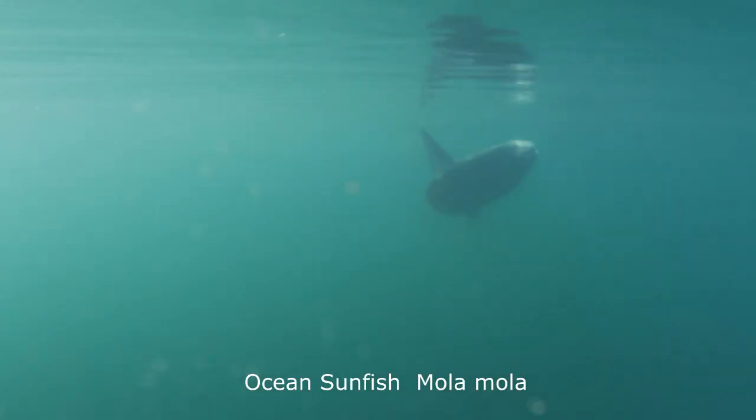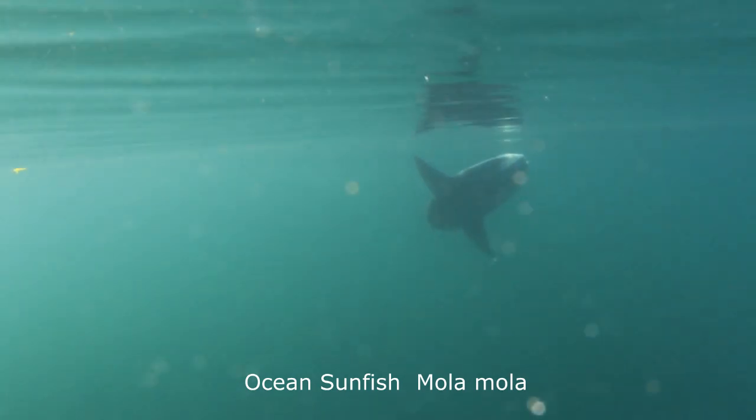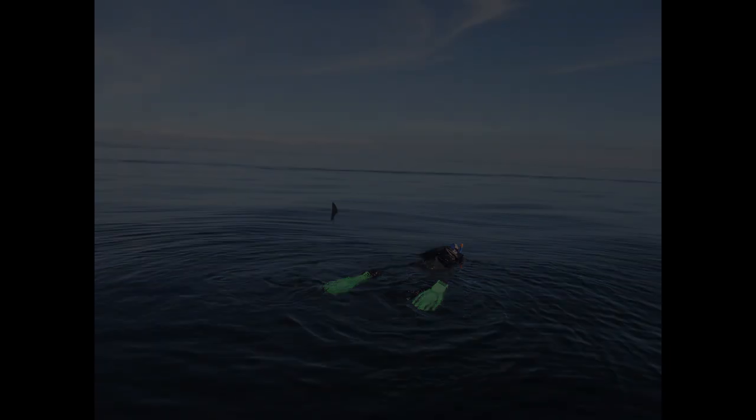Incredibly, it's a sunfish — a rare visitor to the Clyde and very seldom recorded in these waters. Fortunately Howard had his snorkeling gear and camera with him in the boat, so with great excitement he slid into the sea.